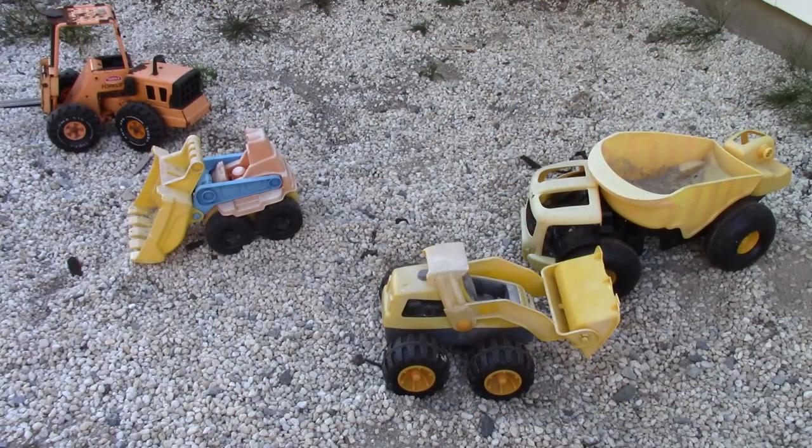Let's take a look at some of our toys. Do you see any shapes on these toys? What shape would the wheels be? You're right — they're circles.